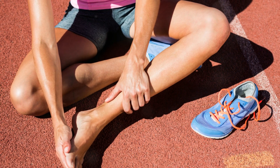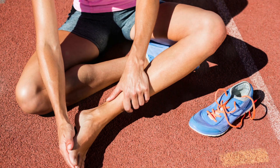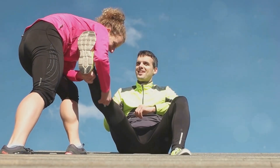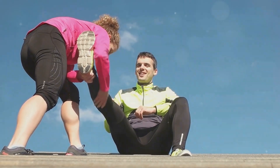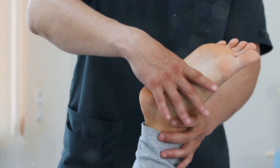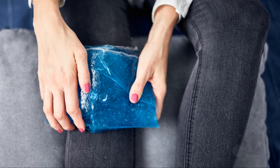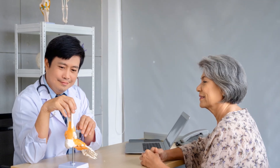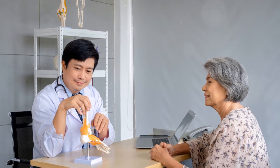Athletes often experience this condition due to the high demands placed on their tendons. However, it can affect anyone, not just athletes, including those with sedentary lifestyles. Early diagnosis and treatment are important to manage symptoms effectively, as this can prevent further damage and pain, ensuring a quicker recovery. Knowing the causes, symptoms, and treatments can empower you to take charge of your health and well-being.